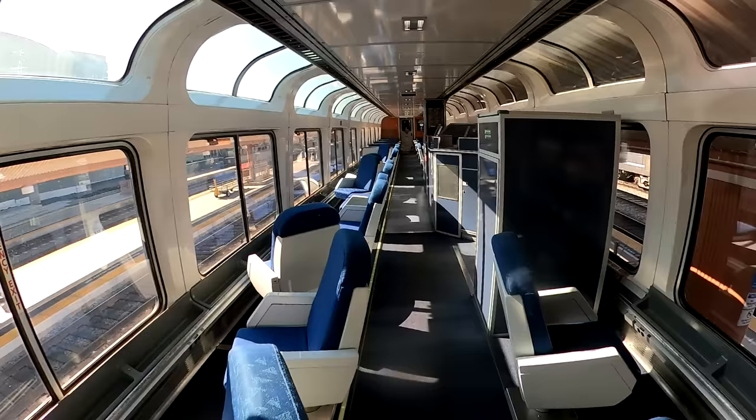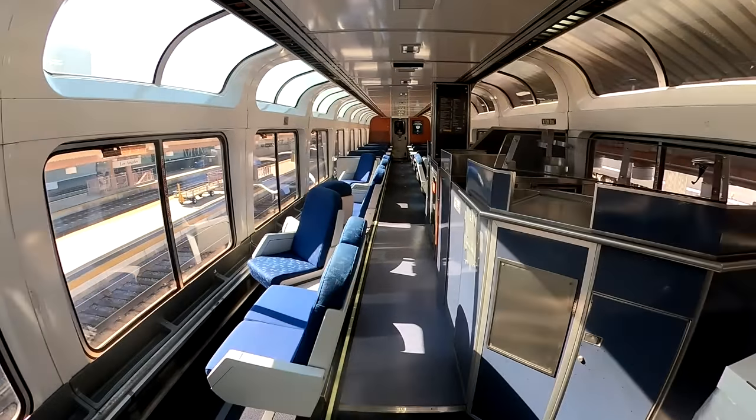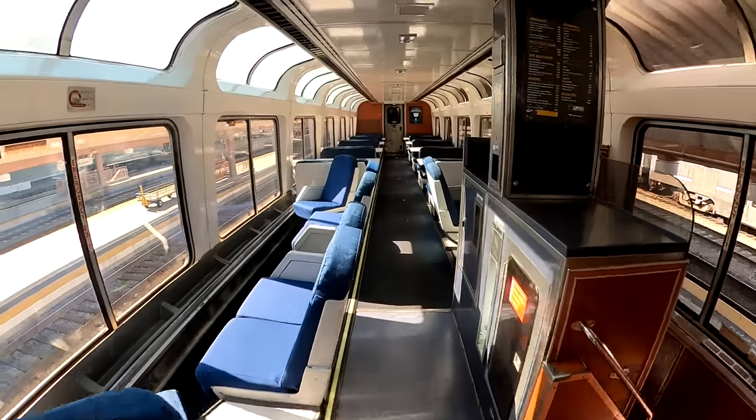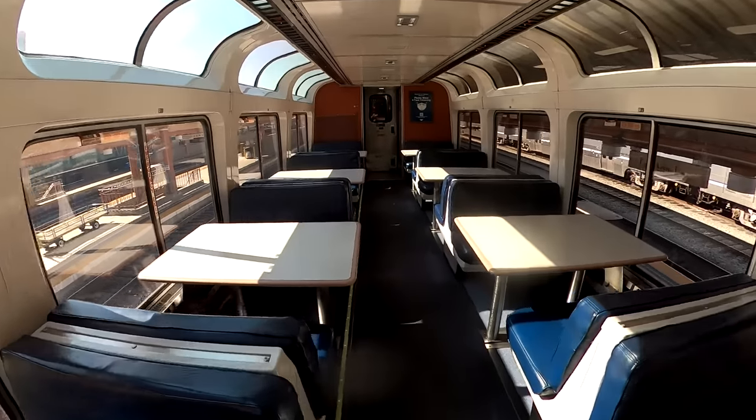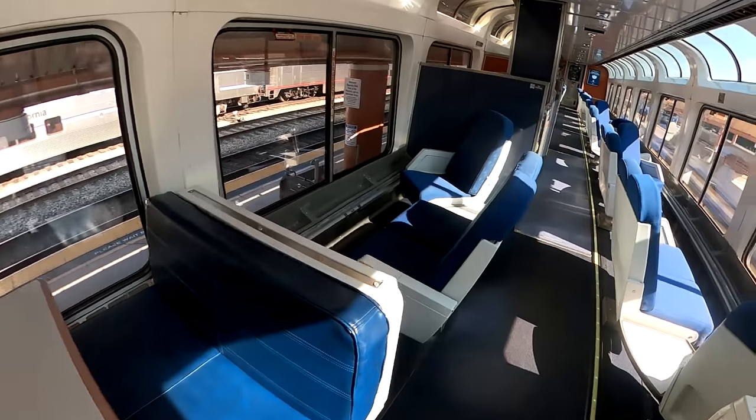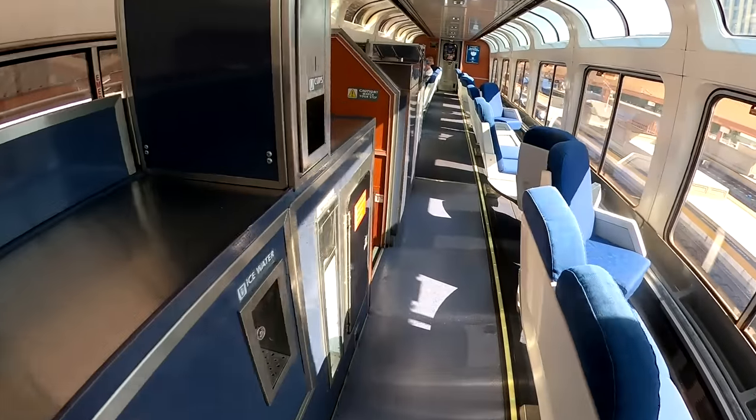On cross-country routes, you'll notice there is an observation car. A lot of people don't know that the observation car is for everyone on the train — sleeper car, coach, and business class passengers. Go down there and enjoy the sights, because it's a beautiful way to see the country. The upper level of the observation car is above where the cafe is on the lower level, so you can get your food, go up there, eat, and enjoy those sights.